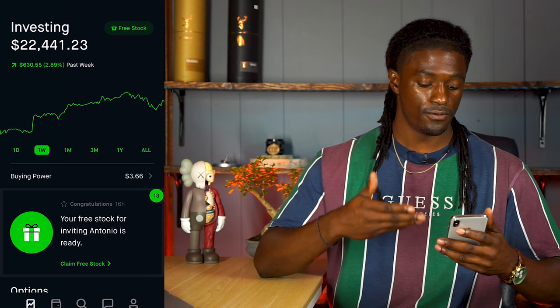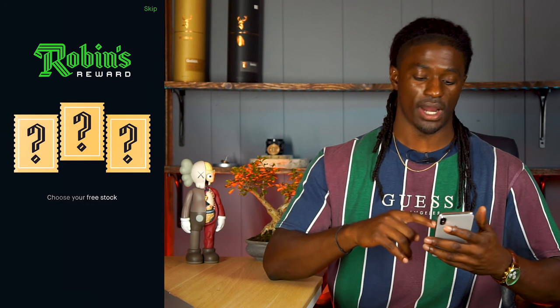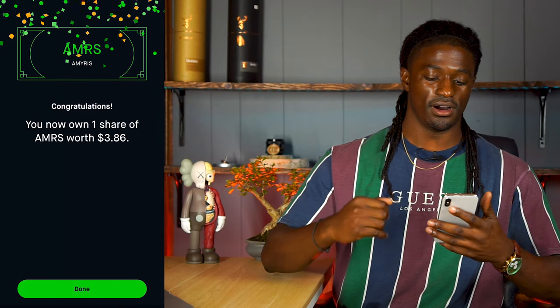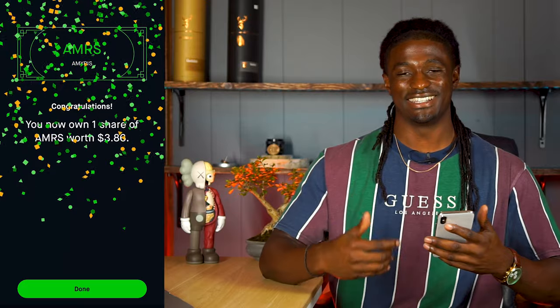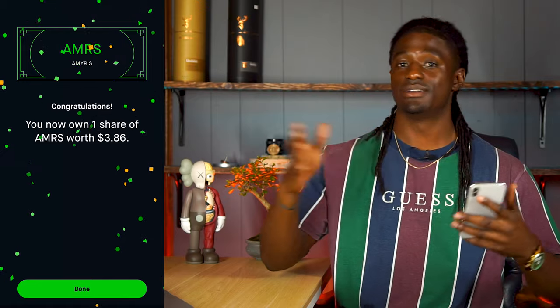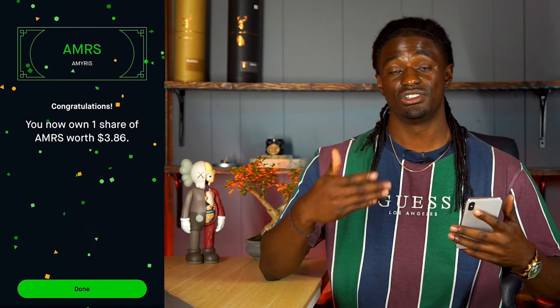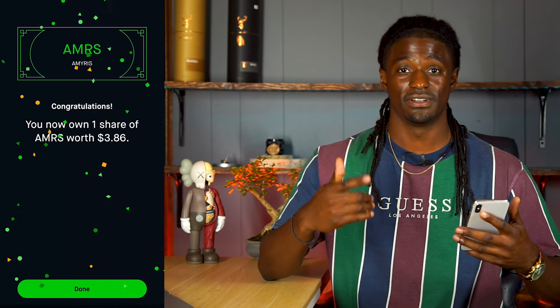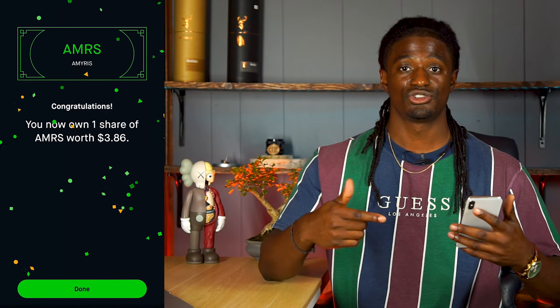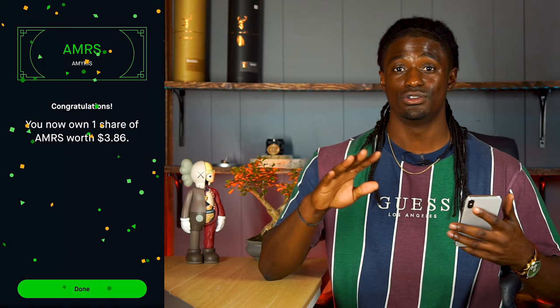I have a free stock available from Antonio — thank you, Antonio. Let's open that up real quick. AMRS is worth about $3.86. Make sure you leave what you got down in the description to let everyone know what kind of free stock you got. If you guys want a free stock, click the link down in the description and sign up for Robinhood to get a free stock. Also, Webull is down in the description — if you sign up and deposit $100, you'll get two free stocks valued up to $1,200.